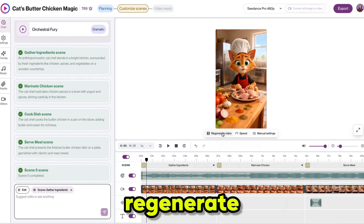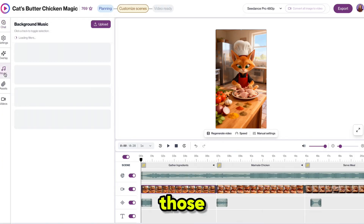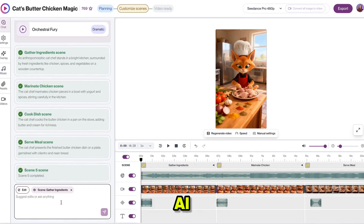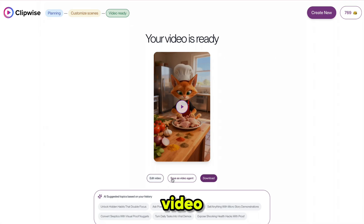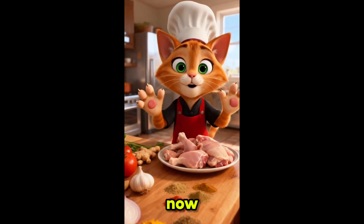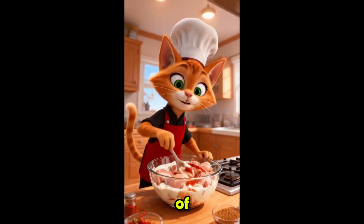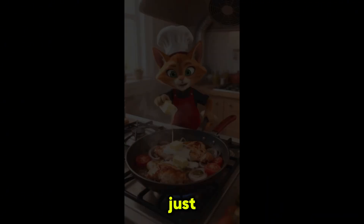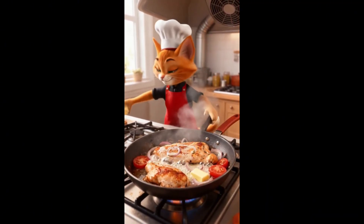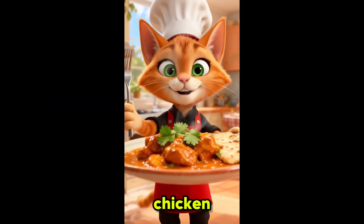I recommend checking the generated video, and if you are not satisfied you can simply regenerate the scene. For more edits you can also use the additional features, but I want to make this tutorial beginner friendly for those who have no experience. So I'm exporting this video without any extra effort. After that you can edit it if you want, save it as a video agent for future use, and download it. Here is the final output: 'Perfect, now the spices will bring this dish to life — this is gonna be delicious, just a pinch of spice and perfection is served, just a little butter to bring out the flavor. I've just finished the butter chicken — ready to enjoy!'